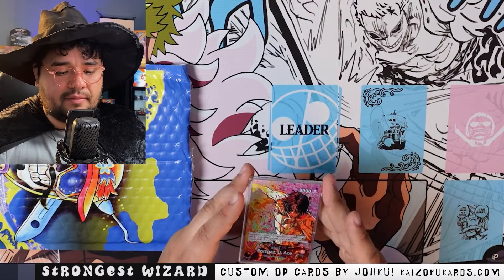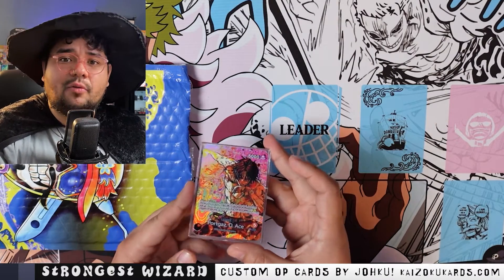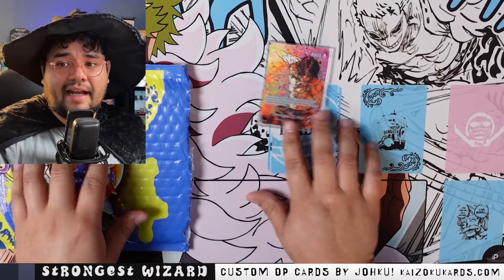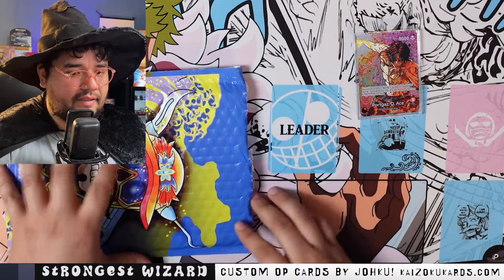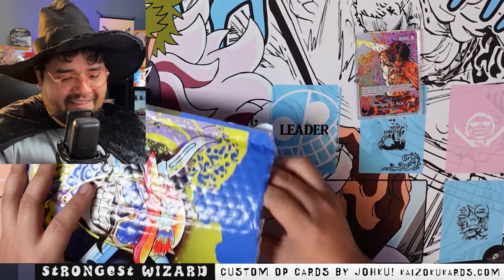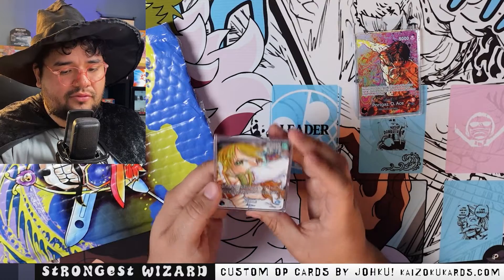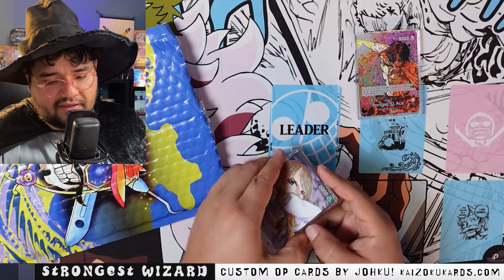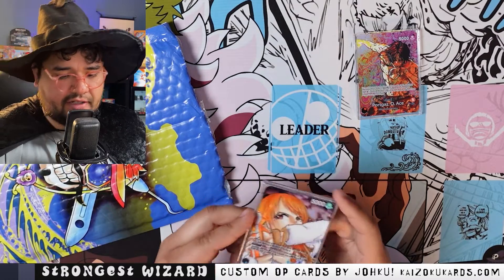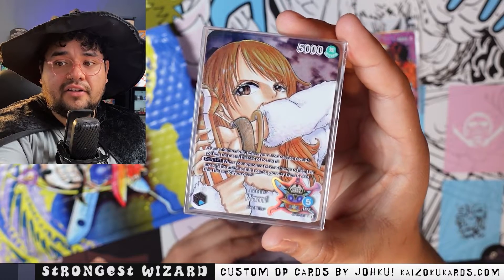My two favorite leaders for OPO3 are definitely going to be Ace and Nami. I know my girl Nami got hit — we hate to see it — but I think she's still viable. I haven't done any testing yet, we'll see. Next card — oh, it's Nami! And he threw in a sticker here, let's go. Let me take out the sticker so we can see the card fully.